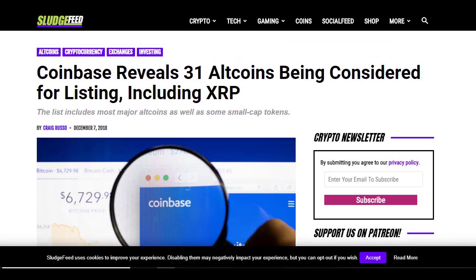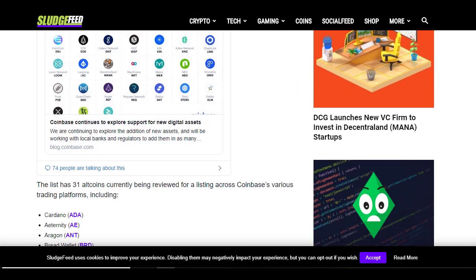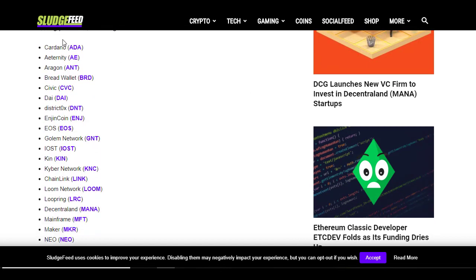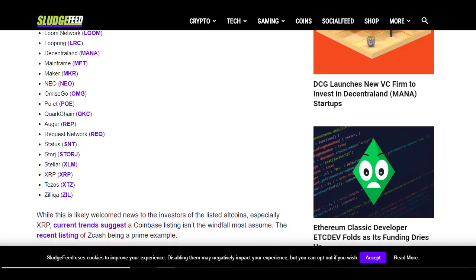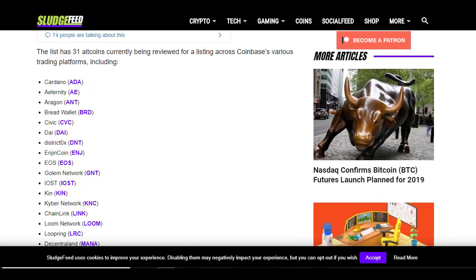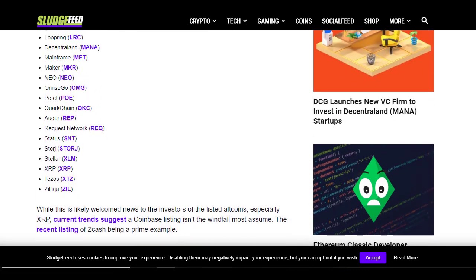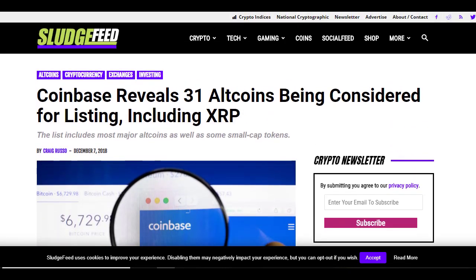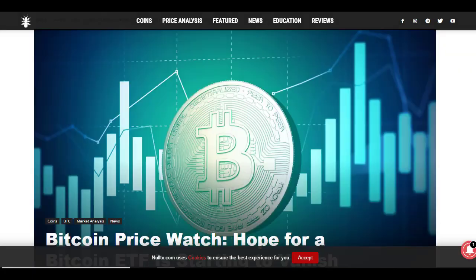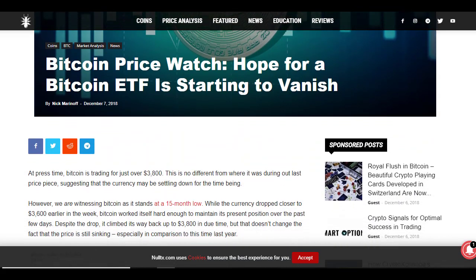Coinbase has revealed that they are adding 31 altcoins — or certainly considering it — including XRP. Here is the list; it's got loads and loads of coins. Great news if you are interested in buying those coins, not so useful if you want to short sell them because Coinbase only supports buying. By the way, if you want to get a $10 free bonus from Coinbase, click the link in the video description — that way you're helping me keep these videos ad-free.